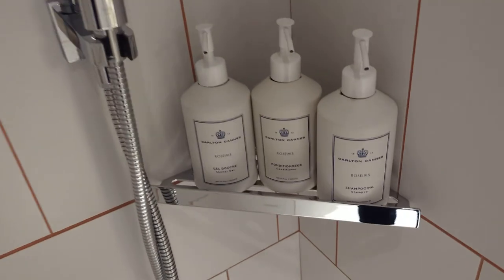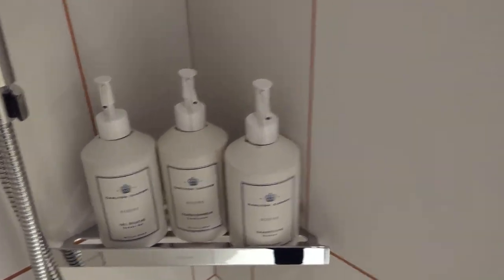And here are the full-size reusable toiletries in the shower itself.